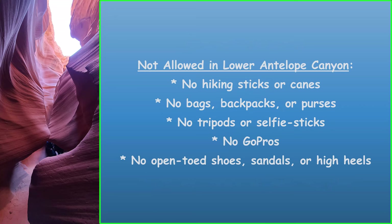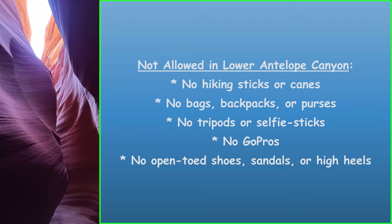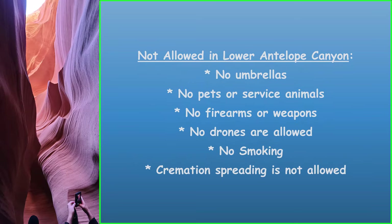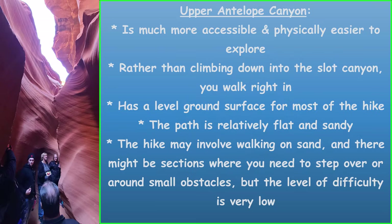There's a large list of items that are not allowed. No hiking sticks or canes. No bags, backpacks, or purses. No tripods or selfie sticks. No GoPros. No open-toed shoes, sandals, or high heels. No umbrellas. No pets or service animals. No firearms or weapons. No drones. No smoking. And cremation spreading is not allowed.